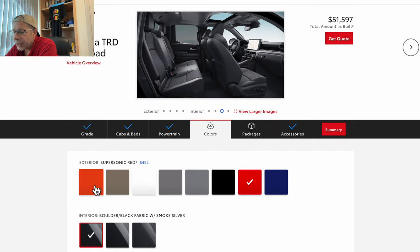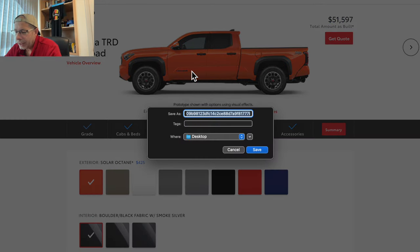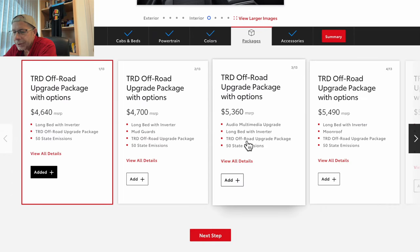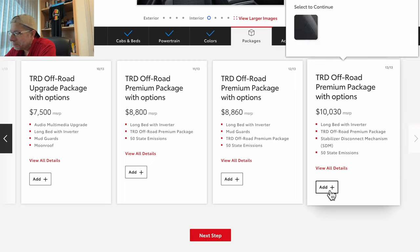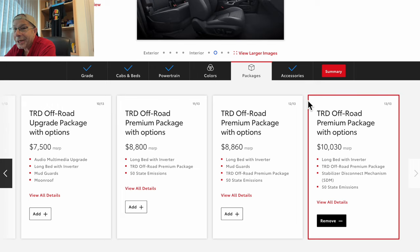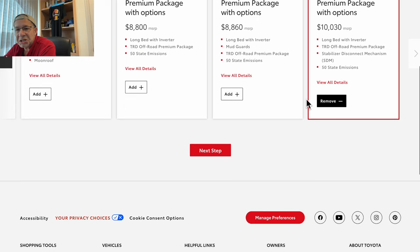The supersonic red was already pre-selected, but let's find another color with an adder — solar orange. Let's select that. We're going all out. Now we've got all these packages — we're going all the way: $10,030 package added. It says I have to change the interior color — done. Where are we at? $56,987. That's not too bad — lower than I thought.